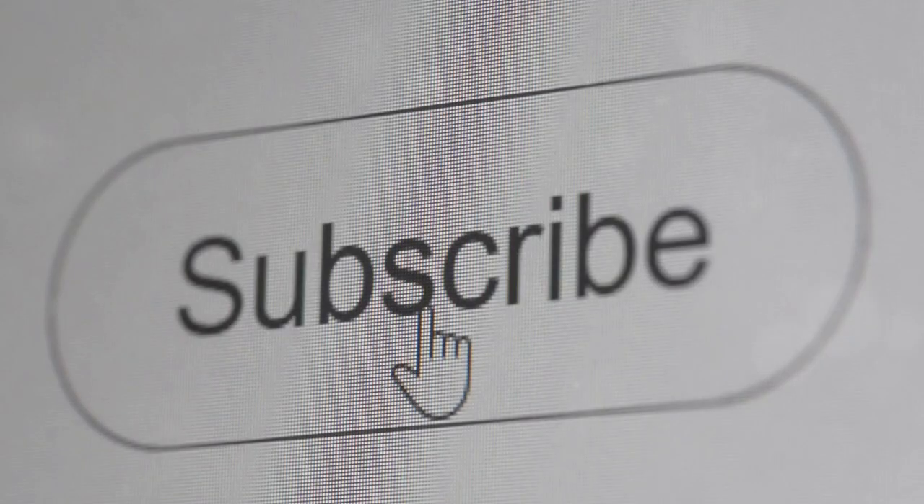Thanks for tuning in. If you found this helpful, give it a thumbs up and smash that subscribe button for more health tips. Catch you next time.